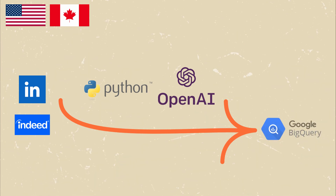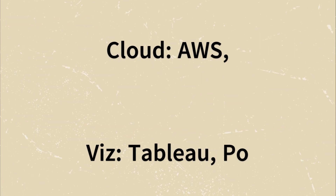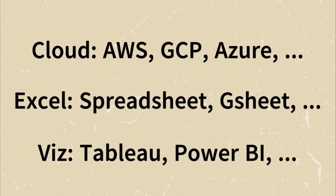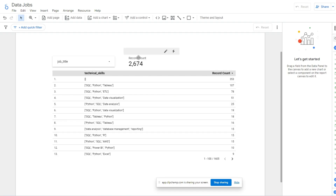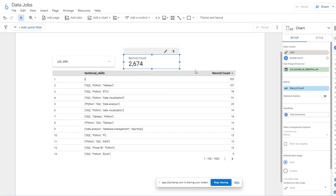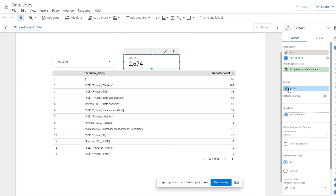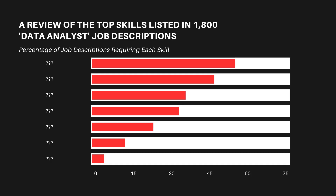I stored the results in BigQuery, where I wrote a query to bucket skills into the most popular categories such as SQL, Visualization and more. I then connected BigQuery to Looker Studio and explored the data to see what kind of insights I could extract from it. The final chart lists 7 skills that were the most popular among the 1,800 job descriptions that I analyzed.